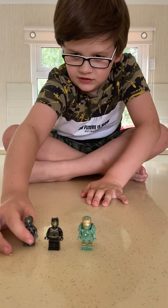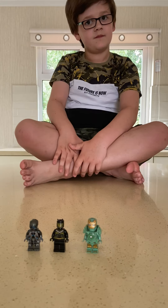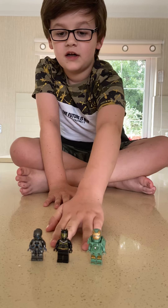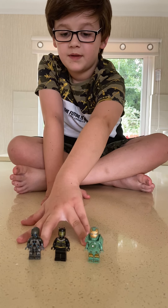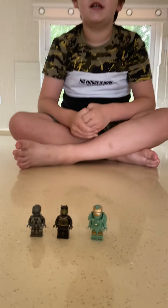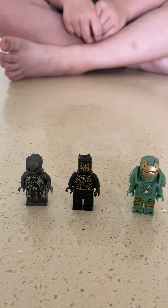Ladies and gentlemen, girls and boys. This is Ironman bot, Killmonger, and Ultron's army man. It's Ironman. Thank you for watching. Bye. See you next time. Bye. Thank you.